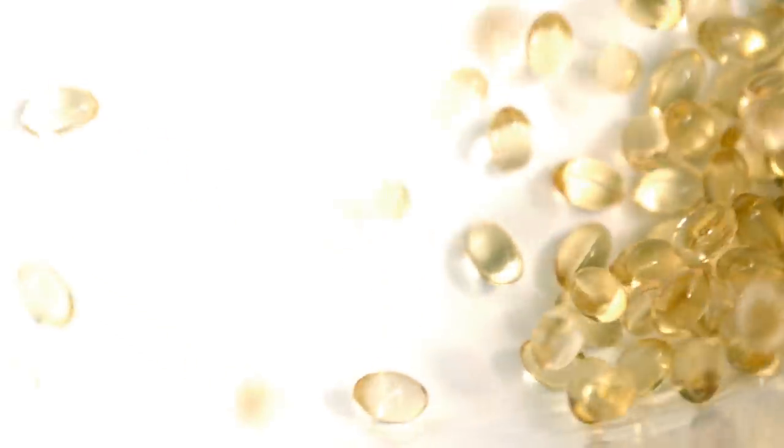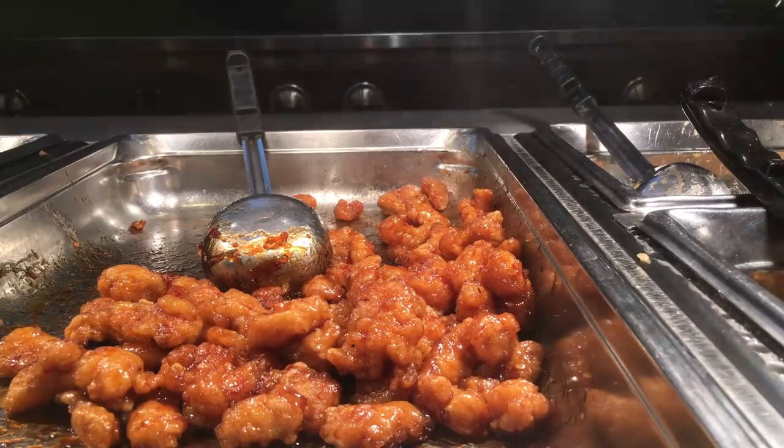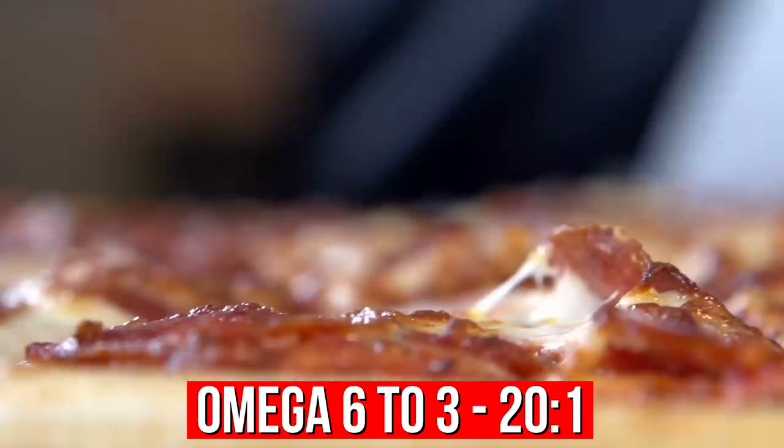Because if your primary fuel source is the wrong kind of fat, then you're gonna have an exponentially negative effect on your body. With omega-3s, we should be sitting at a one-to-one ratio generally. But here in the Western world, most of us are sitting at a 20-to-one ratio of omega-6 to omega-3, meaning we have a very high inflammatory fat in our body and a very low amount of the good anti-inflammatory fat.